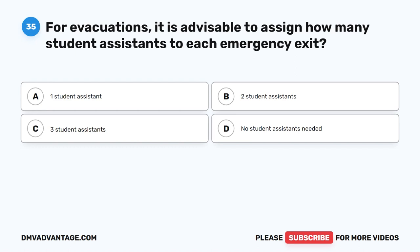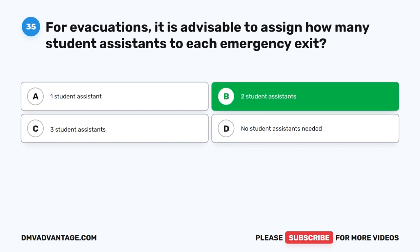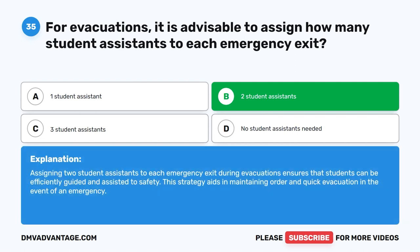Question thirty-five. For evacuations, it is advisable to assign how many student assistants to each emergency exit? The correct answer is B: Two student assistants. Assigning two student assistants to each emergency exit during evacuations ensures that students can be efficiently guided and assisted to safety. This strategy aids in maintaining order and quick evacuation in the event of an emergency.